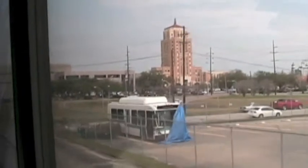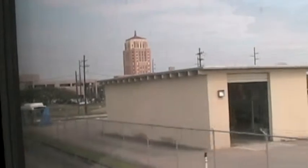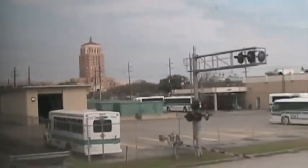Sabine River. We are now in Texas. The revised schedule of the Sunset Limited gives us more daylight, allowing us to see this iconic hotel in Beaumont, Texas.